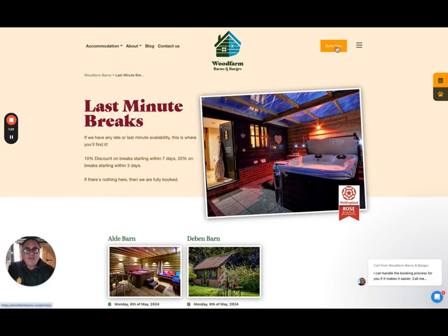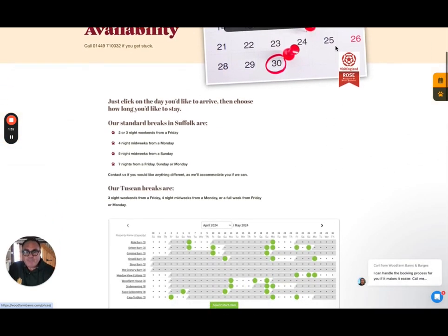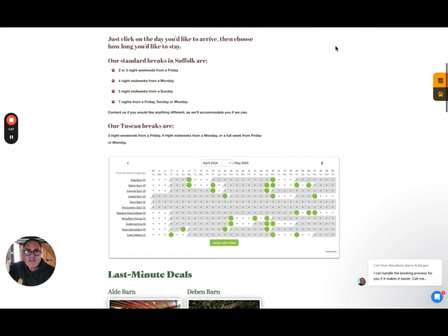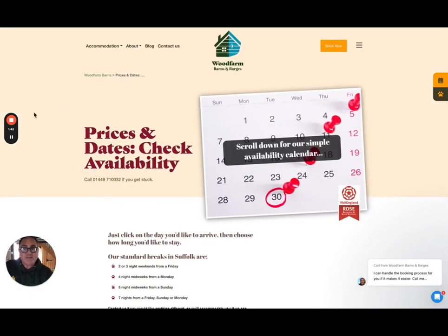The other place you can look for it is if you go straight onto our bookings page — it says 'Book Now'. If you scroll down, our calendar is there, and we've also got last-minute deals just underneath there. That's how you check whether or not we have any last-minute deals.